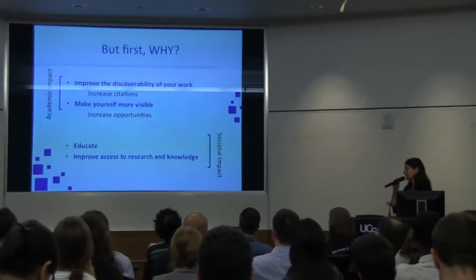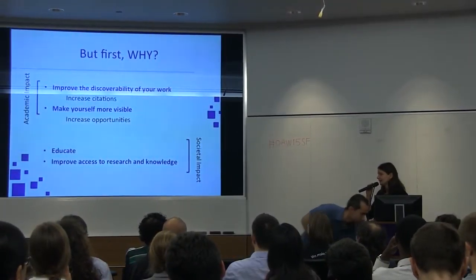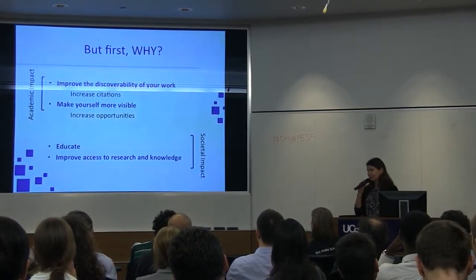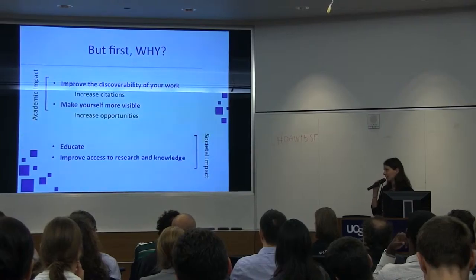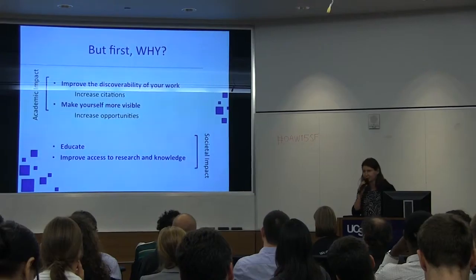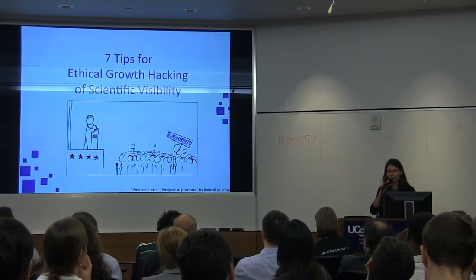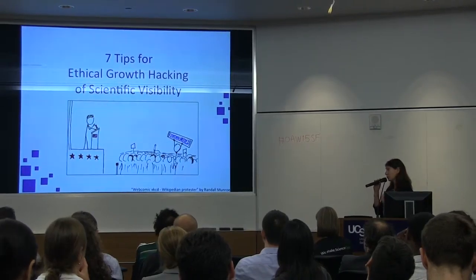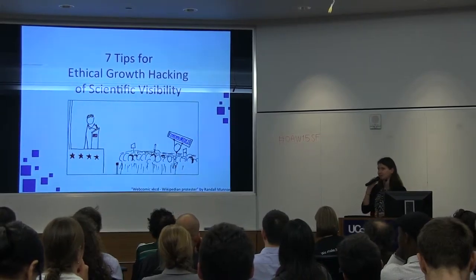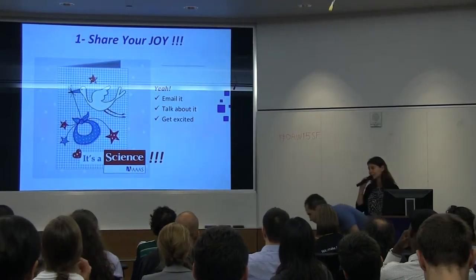And on the other side, even more obvious is the impact on society. Sharing and communicating your research educates people and improves access to research and knowledge for the greater good of our society. So let's do it. I've come up with seven tips — I called it seven tips for ethical growth hacking of scientific visibility. By the end of my talk, I want you to think: it's easy.